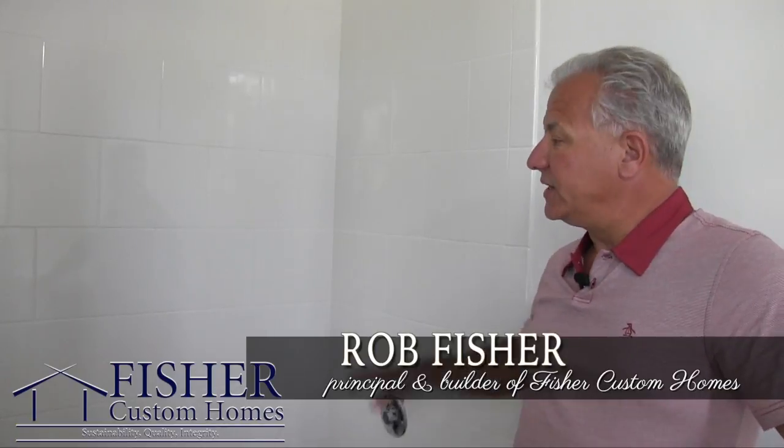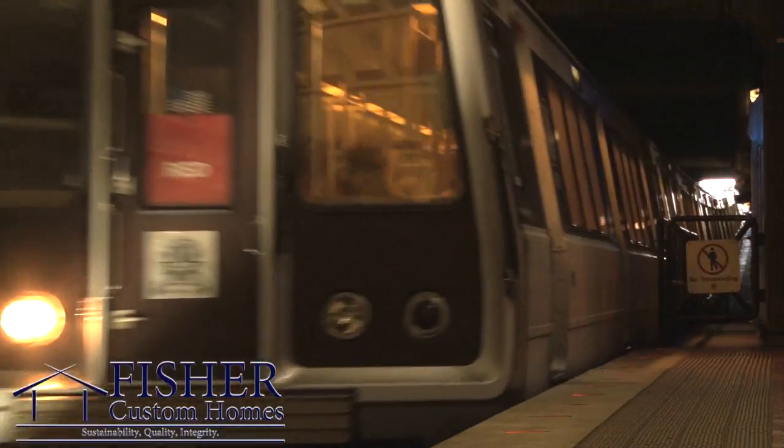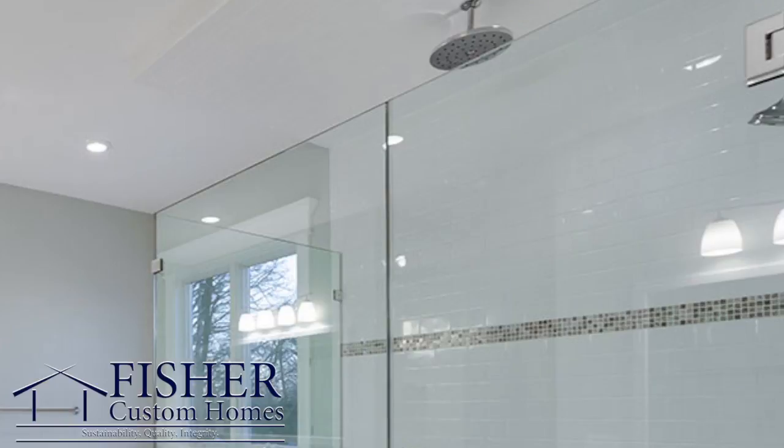We're still pretty early on, but you can see we're in the ceramic tile phase here in this bathroom. At Tapawingo, we've used nine by twelve white tile and installed it in what we call subway tile — a staggered joint. I like to run it all the way to the ceiling so you don't have that area above the ceramic tile to deal with.